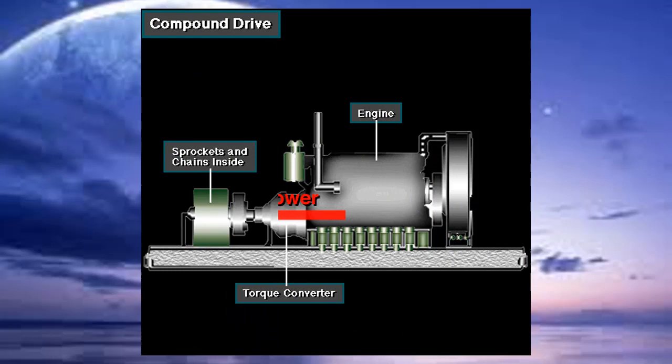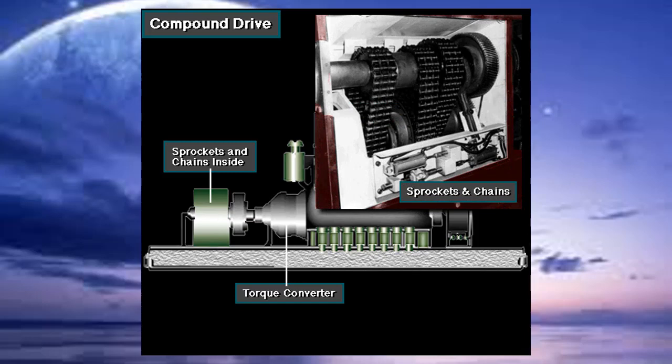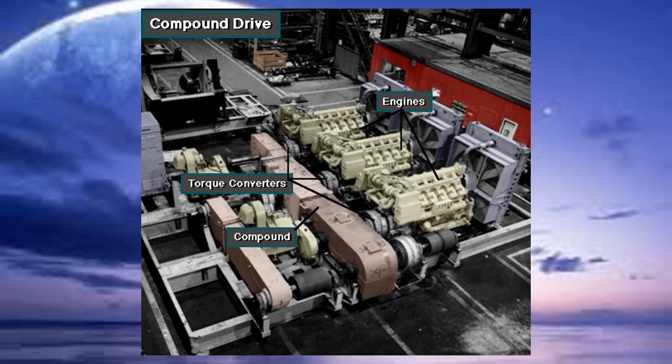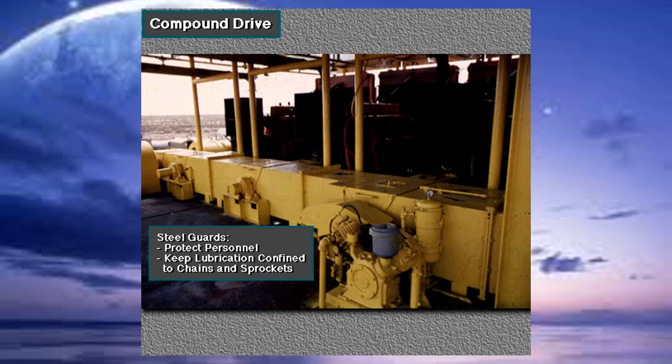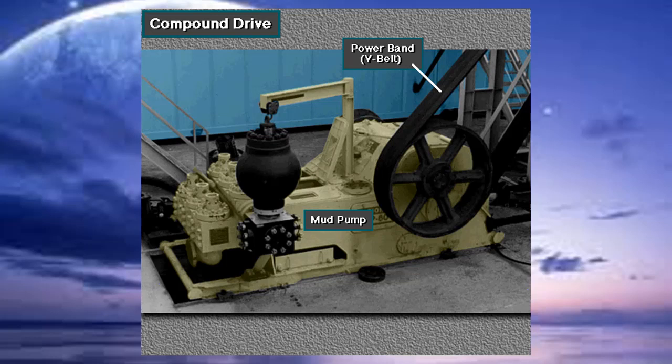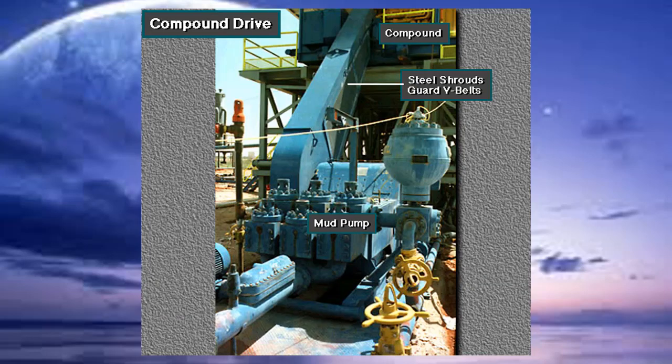In a compound drive, engine power usually goes through torque converters to the sprockets and chains. Steel guards cover the sprockets and chains — removed here so you can see them. Torque converters smoothly transfer engine power to the compound. The steel guards protect personnel and also keep a lubricating oil spray confined to the chains and sprockets. Large V-belts, called power bands, drive the mud pumps, and steel shrouds also guard them.